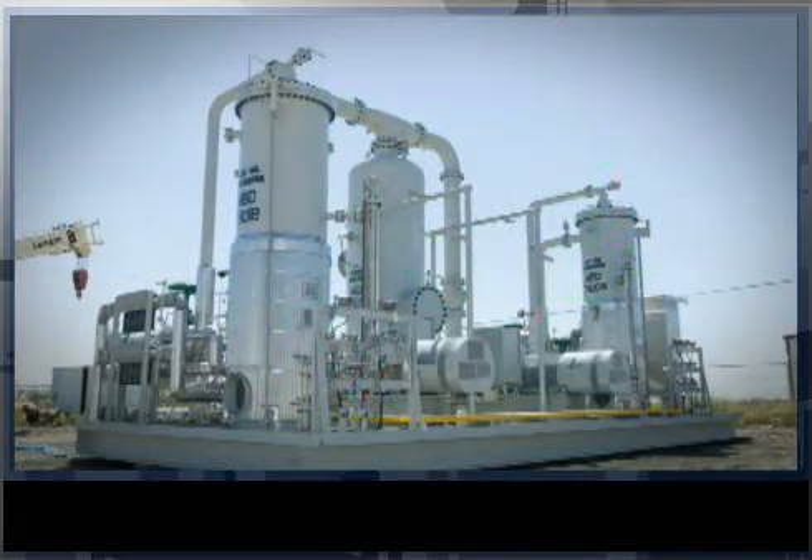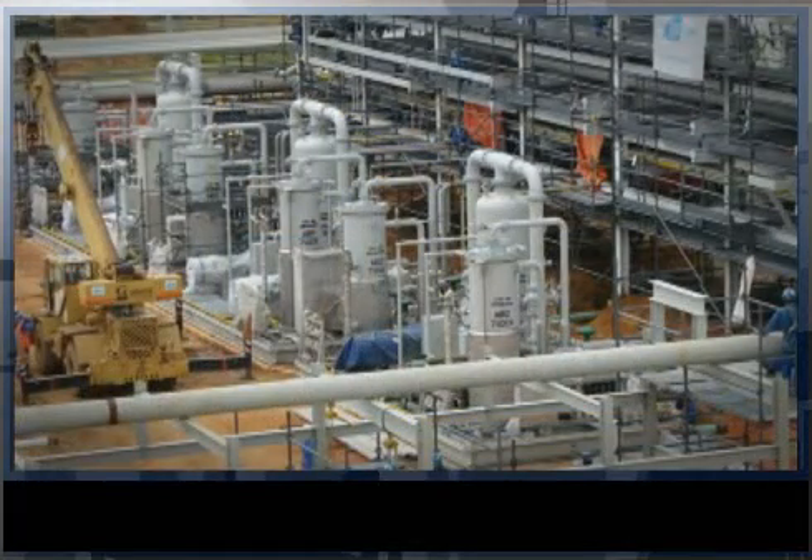In addition to the financial value of the recovered natural gas and condensates, the project has the same greenhouse gas effect of removing 817,000 cars from the road for one year, or planting 1.1 million acres of trees — a landmass slightly larger than the country of Switzerland.